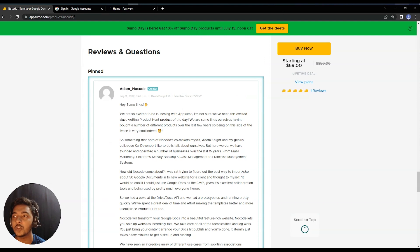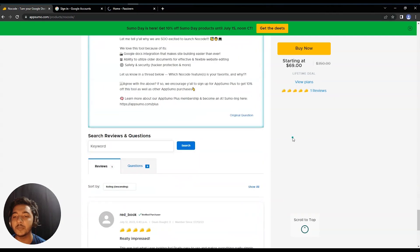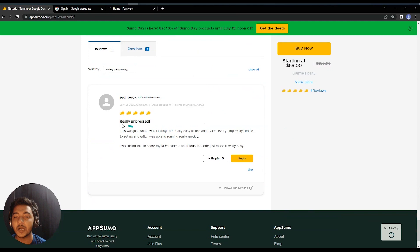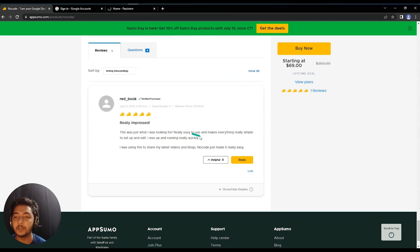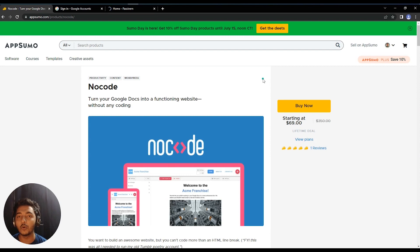The tool launched on AppSumo on July 11, 2021, and as of July 13, 2021 when I'm recording this, it has gotten one review. That reviewer says they are really impressed. Now without further ado, let's go to the dashboard of NoCode and see how things work.